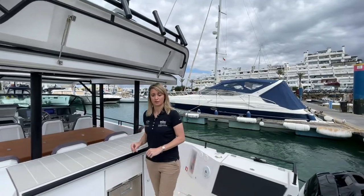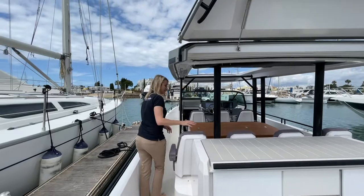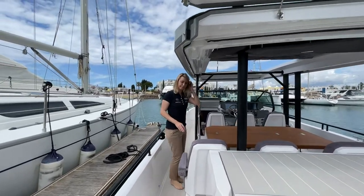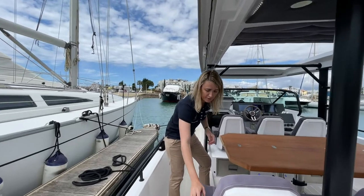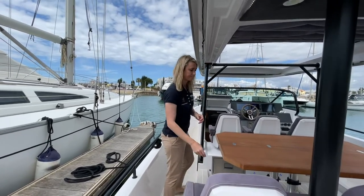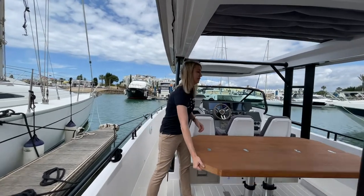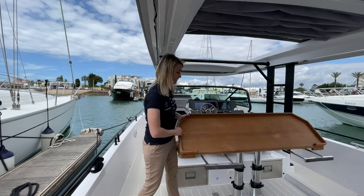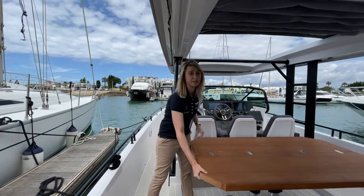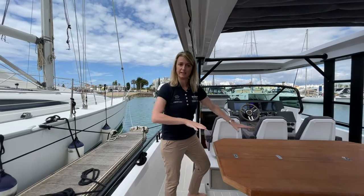Moving forward into the cockpit area, you have seven seats. This particular boat has the premium Nerox package, so you get this lovely Nerox suede-effect upholstery. You get four fixed seats at the back. The table here slides closed so you can make a smaller table if needed, and it's also on a rise-and-fall system — the table goes down and you can put an infill in to make a sun bed.